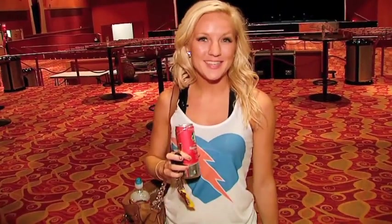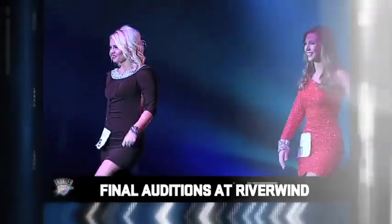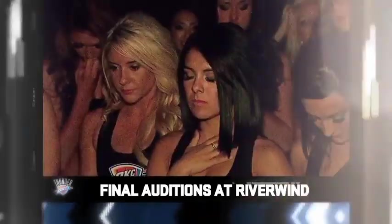We just finished day three of our tryout process. We all look forward to seeing you tomorrow. Coming up, the finalists perform at Riverwind Casino and the 2012-2013 Thunder Girls are announced.